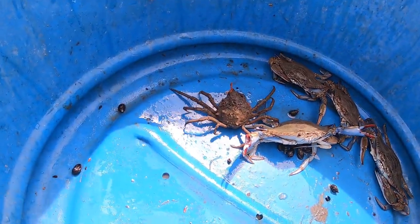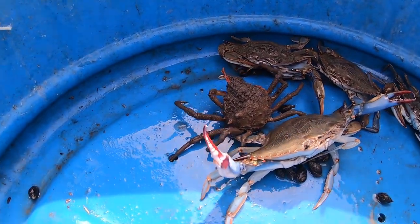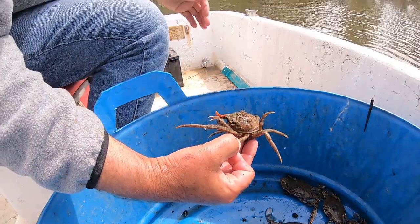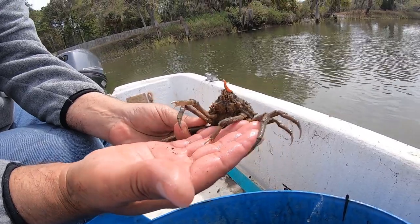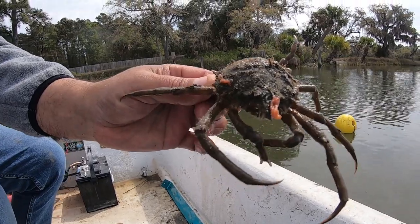That spider crab has got a little piece of sponge growing on it — they use that as camouflage to help hide them. The spider crab is really about harmless; it's got little tiny claws on it, you can see it barely can grab a hold of you. Look at that sponge.